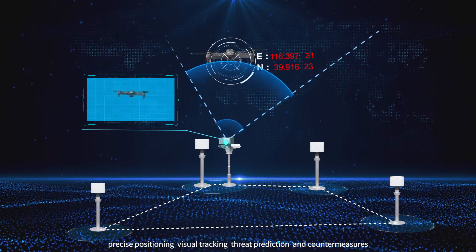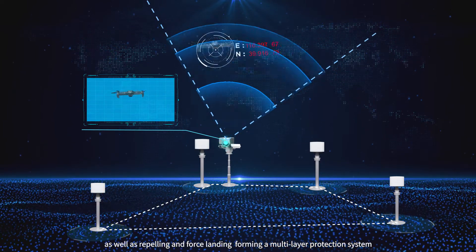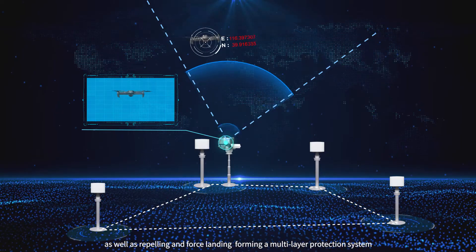The platform also incorporates threat prediction and countermeasures, as well as repelling and force landing, forming a multi-layer protection system.